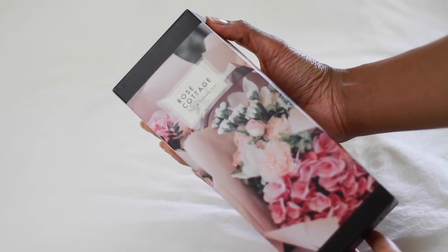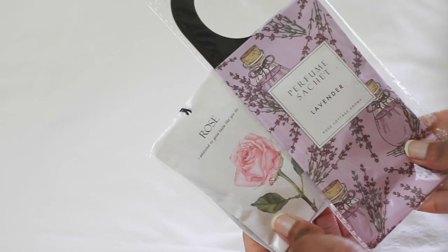The next travel essential I recommend are these little scent packets from Rose Cottage. I have another video on my main channel that shows how I use these, but basically I add them to my suitcase or my personal bag just to freshen things up. I love scents and aromatherapy, so just being able to open my luggage and have the aromas hit me when I open it — I love it. I really recommend scent packets if you want just that extra something in your luggage.